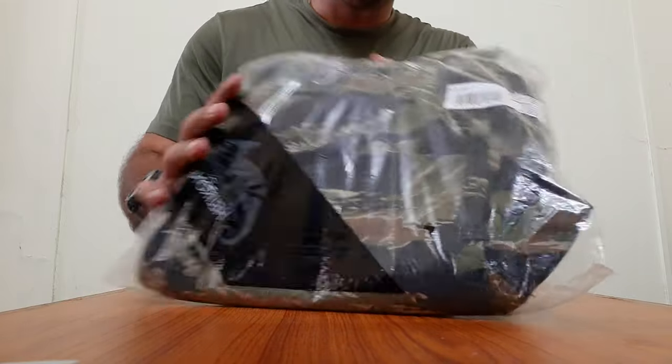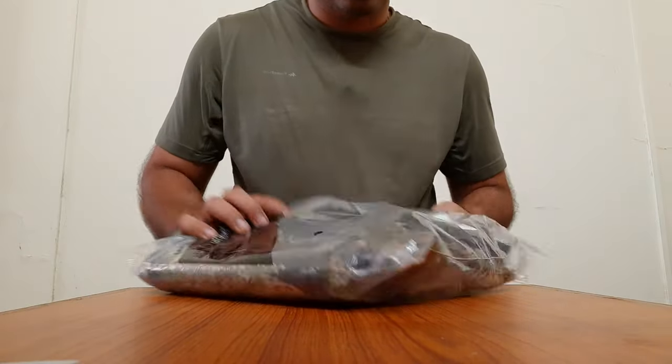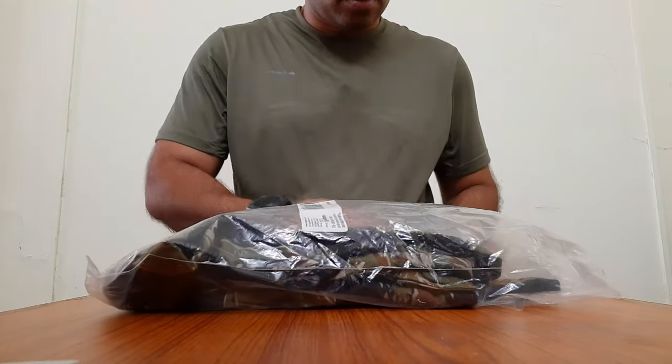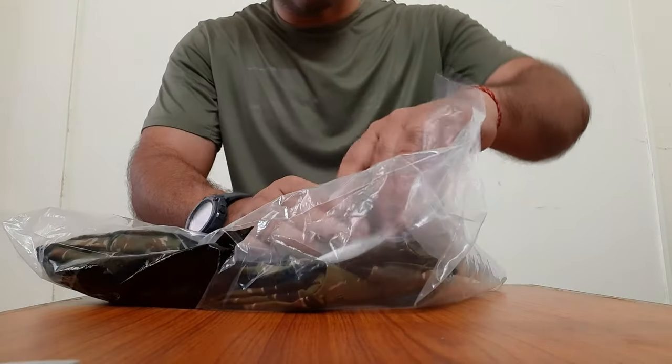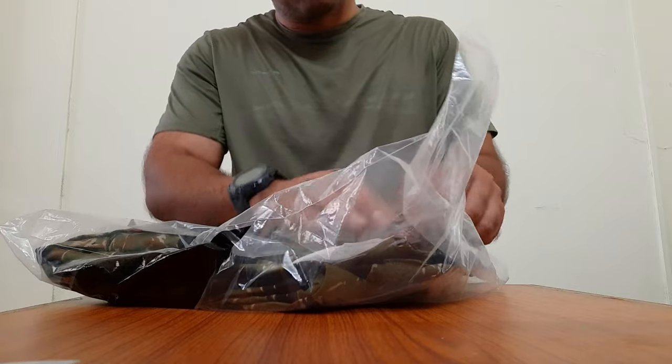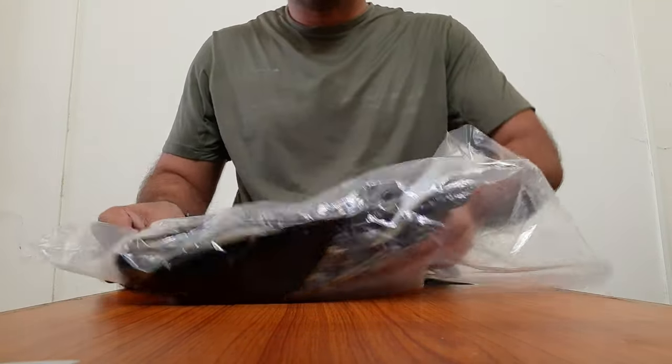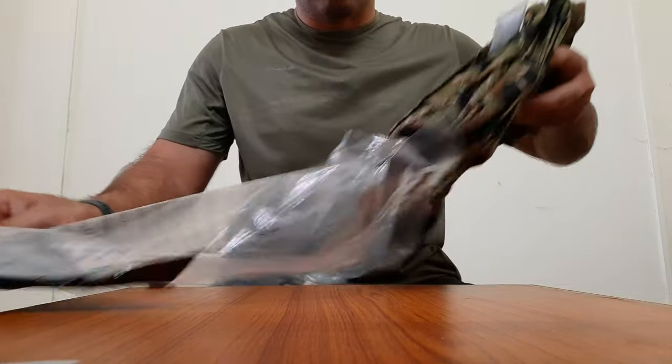It says Tiger Stripe and also Polycotton Stretch Ripstop. So this is going to be a ripstop trouser, which is always good. They also have another version in canvas material which is quite thick, more durable, but also quite warm.